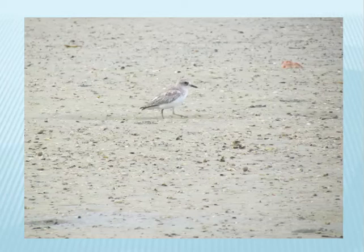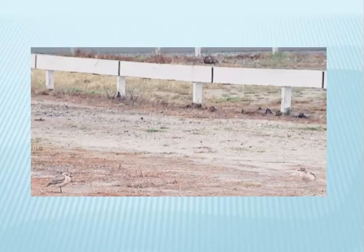A rare New Zealand dotterel feeding on the spit. The population in the North Island numbers just 1,700. Their superb camouflage makes them hard to see. This 1992 photograph shows New Zealand dotterels on the Sand Spit car park before it was hard surfaced.